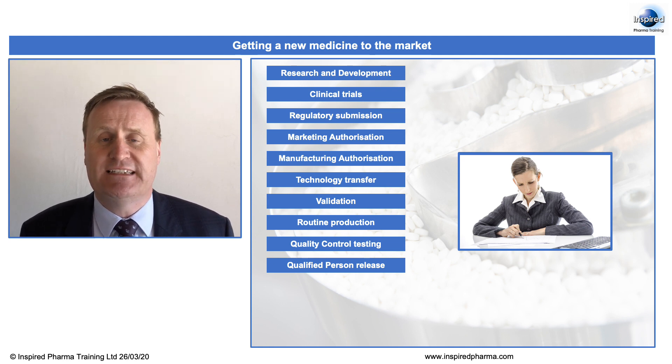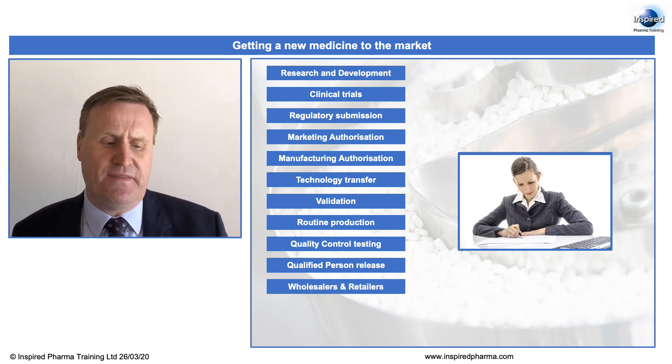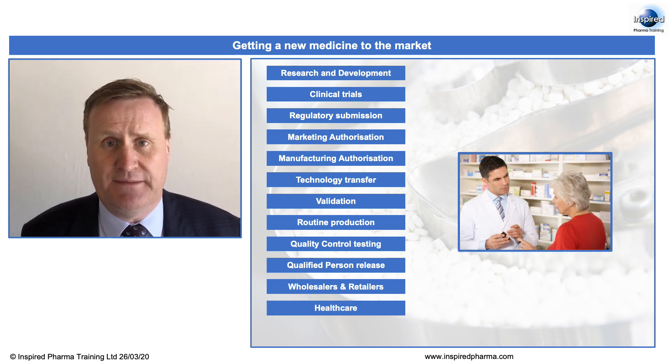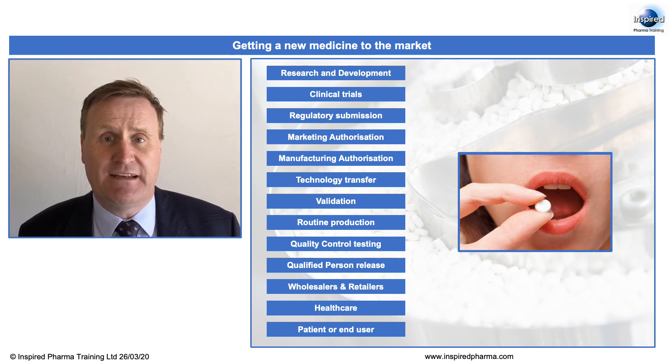And then the product is released into the marketplace, where it goes to the wholesalers and the retailers and into the healthcare industry itself. And now for the first time is this product available to the general public. So as you can see, this is a very extensive process that takes many, many years from initial discovery to that product making it into the marketplace.